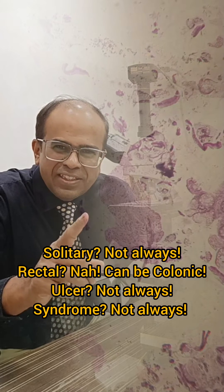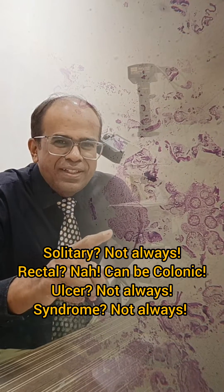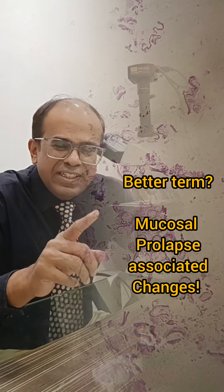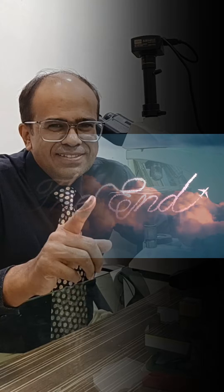Here is a fun fact: solitary rectal ulcer syndrome is actually a misnomer. It is not always solitary — it can be multiple. It is not always rectal — lesions can occur in the colon as well. It is not necessarily always an ulcer — there can be polypoid change also. And it is not really a syndrome. The people who named it had quite a funny sense of humor.